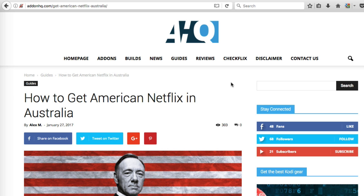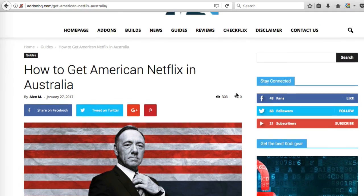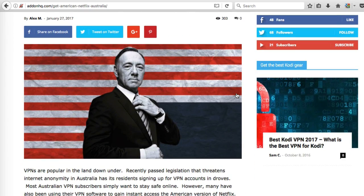Hey guys, welcome to this new AdOnHQ tutorial. Today we're going to talk about how to get US Netflix if you are in Australia.